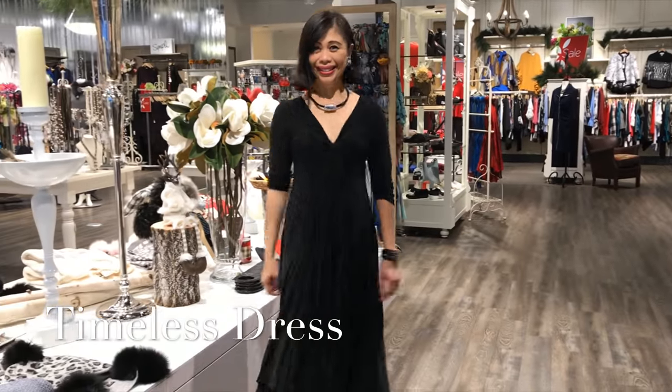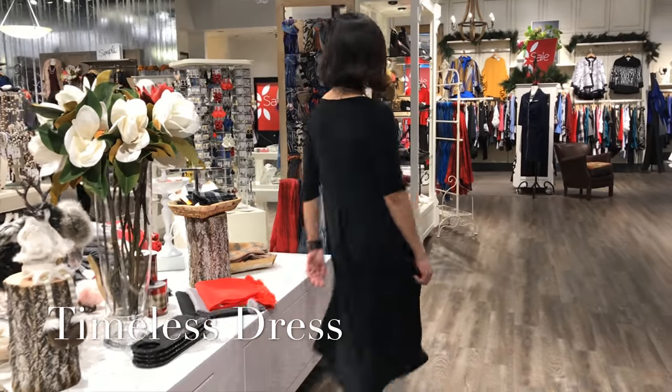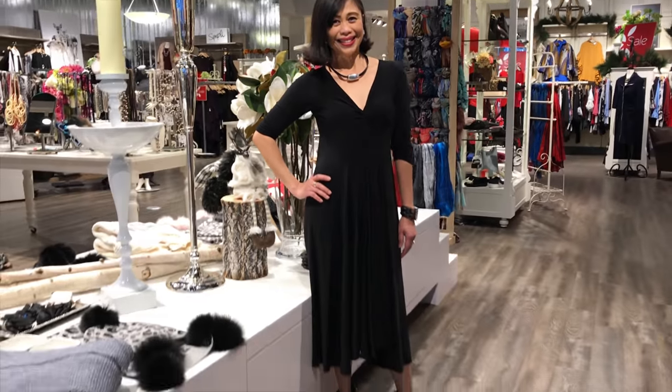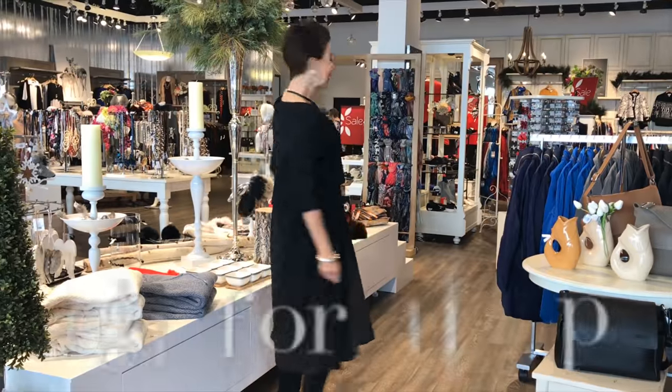Now, the timeless dress — we're going to show this a few ways. First, on Sandra, petite, wearing a size two. We have a great size range in all of these pieces. That little black dress is perfect. Love the deep V — it has that sort of knot right underneath the bust line, which really camouflages any kind of tummy.